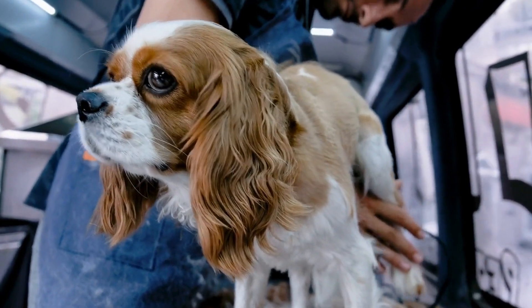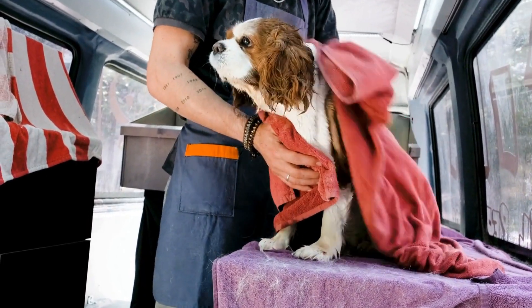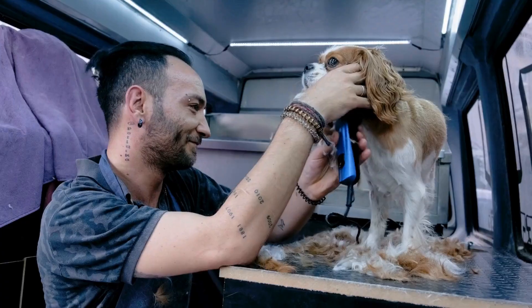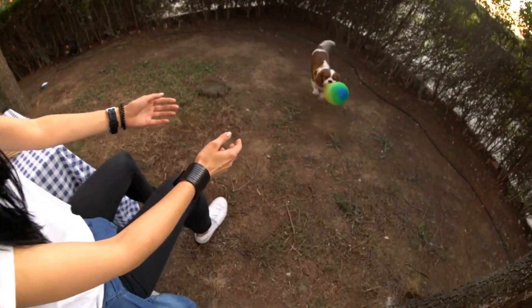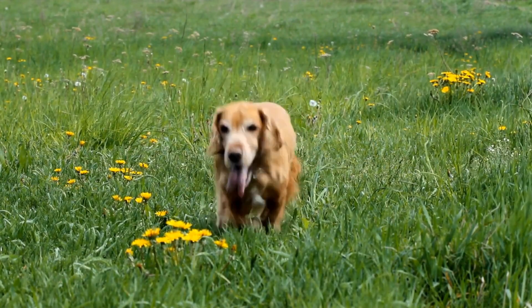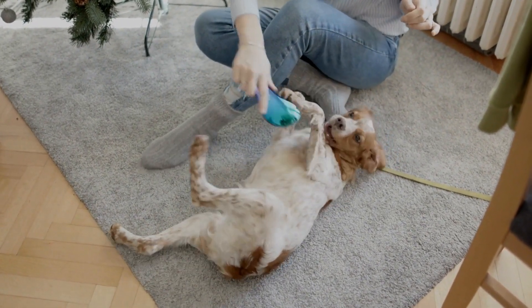On the other hand, we have the Samoyed. This breed hails from Siberia and is famous for its dense, dual-layered coat. Samoyeds have a pure white coat that gives them a majestic and angelic appearance. Their coats are quite different from Cocker Spaniels, as they have a longer outer coat and a woolly undercoat that helps them withstand harsh weather conditions. If we're talking about fluffiness, the Samoyed definitely gives the Cocker Spaniel a run for its money. Their coats are not only fluffy, but also incredibly soft and luxurious to the touch. However, just like Cocker Spaniels, Samoyeds require regular grooming to prevent matting. Regular brushing is a must, and they shed heavily twice a year — known as blowing their coat. During this time, the amount of fur that comes off a Samoyed can be quite overwhelming.